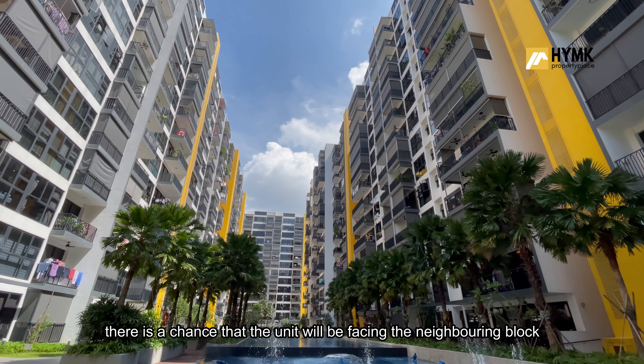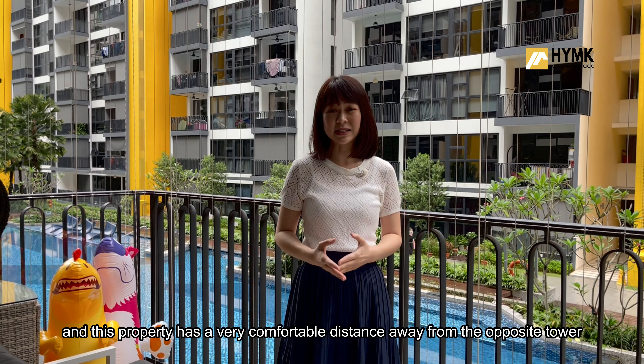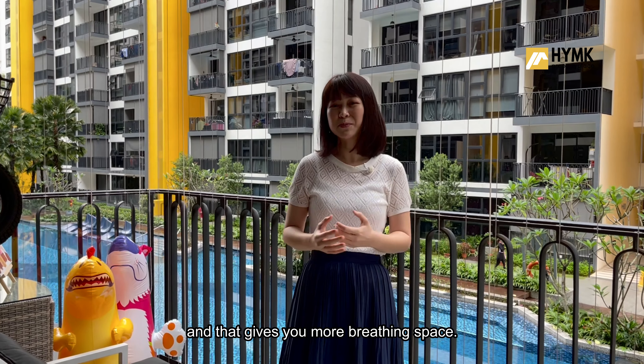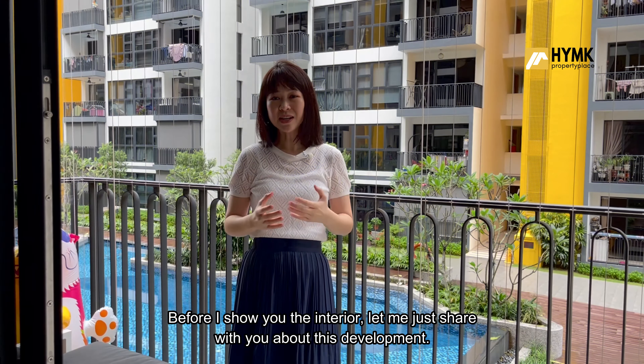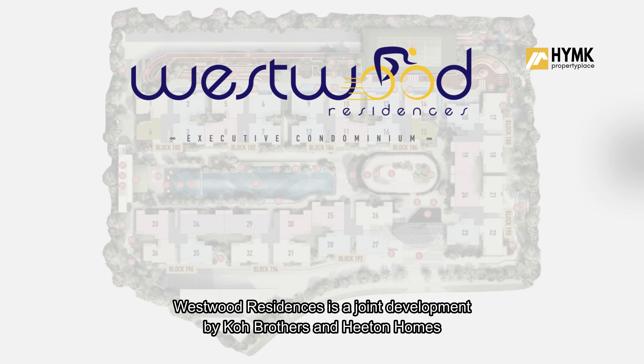From where I'm standing, you have beautiful views of the swimming pool. Usually, if the property has a pool view, there is a chance the unit will be facing the neighboring block. But this property has a very comfortable distance away from the opposite tower, giving you more breathing space.